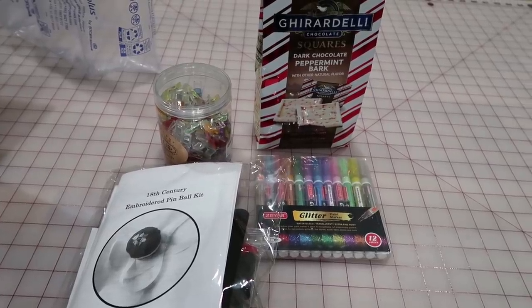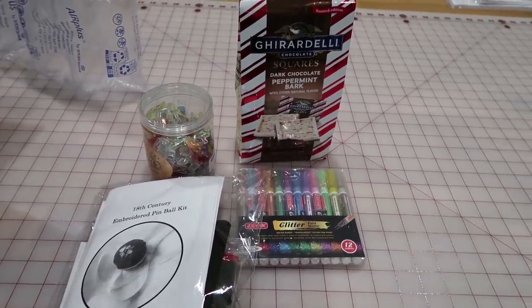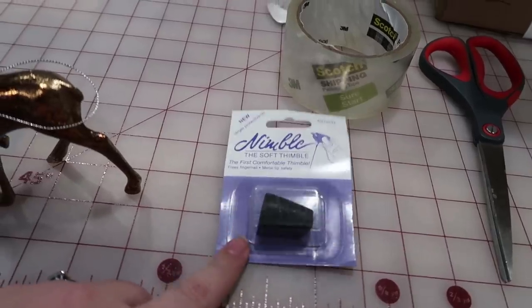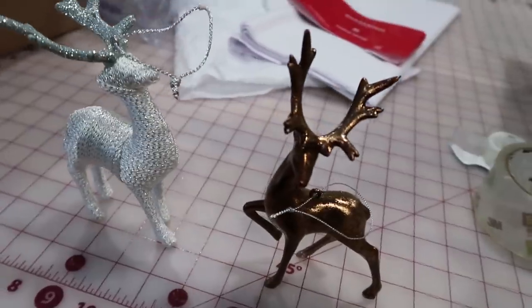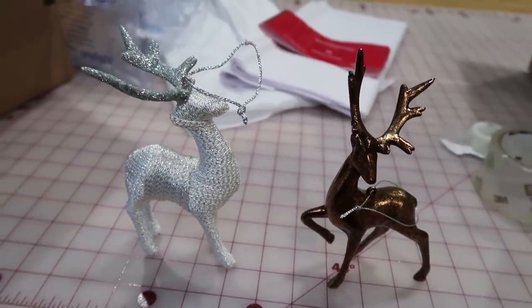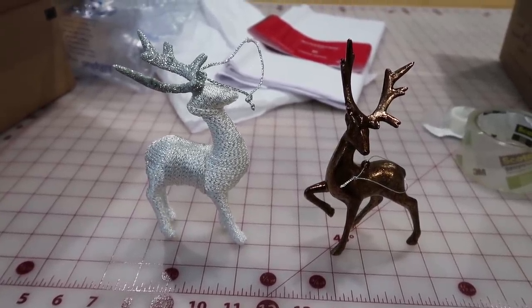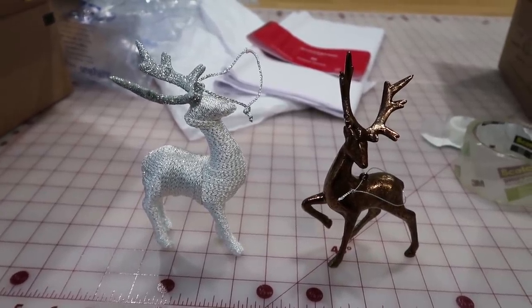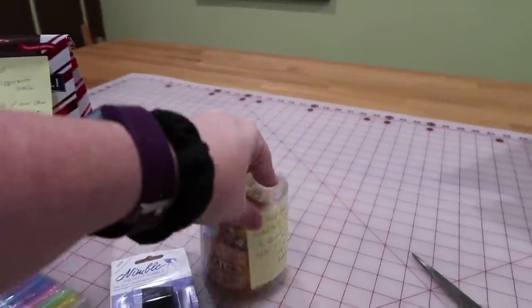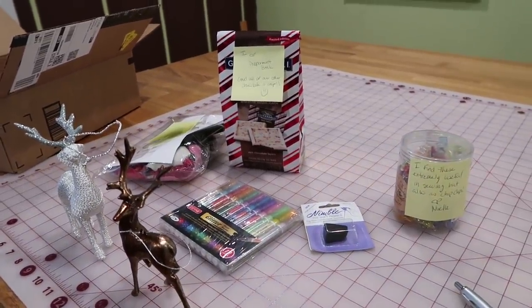Update: the new nimble thimble has arrived, so that's going in the box. And she collects stag tchotchkes — I can only think that means male deer — so I found some of those and I'm getting them ready to go in as well. I'm going to put a little card to her so she knows who it's from, then get this shipped off to Australia. I've added little notes to each item to let her know why I'm sending these particular things, and then I'll wrap them up and take them to the post office.